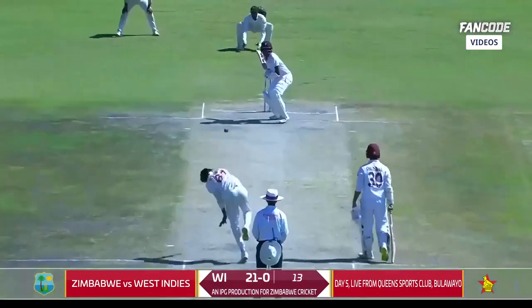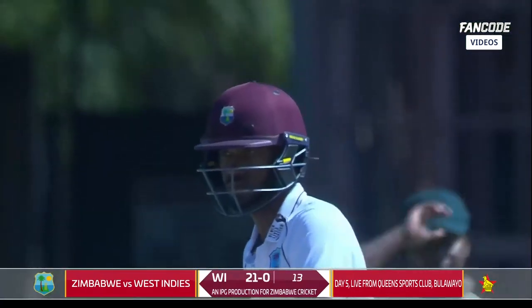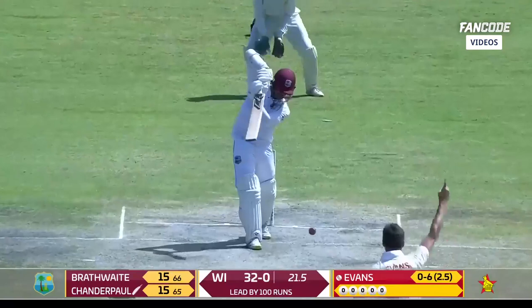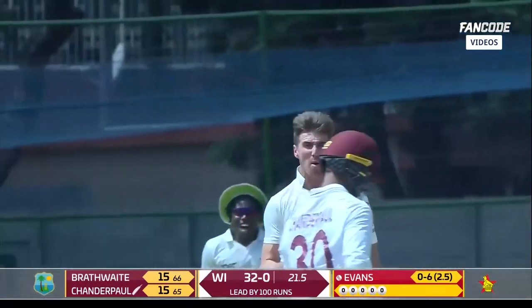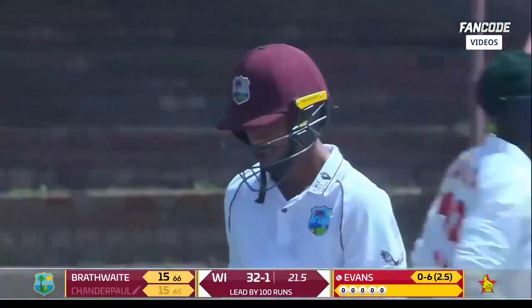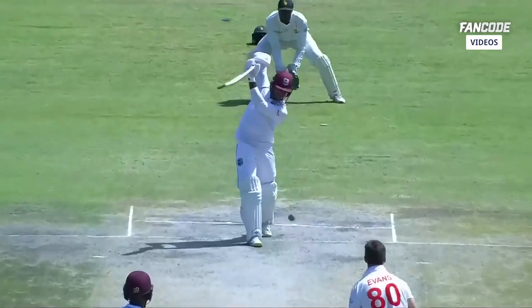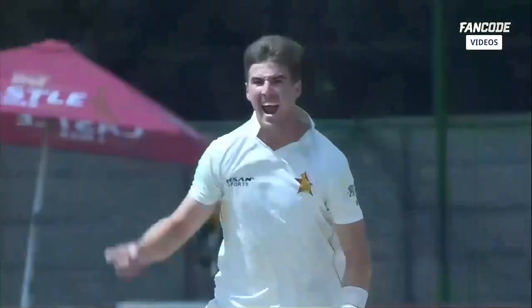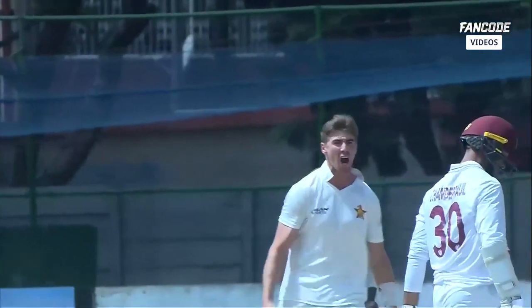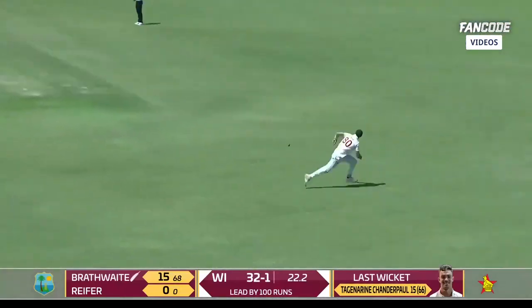Zimbabwe strikes — that's a very good ball, I think he had line and shape. Into Tejan Aran, Chandapur gets the inside edge and onto the stumps. He's absolutely pleased, he's pumped — Zimbabwe's spin option comes through with a key dismissal.